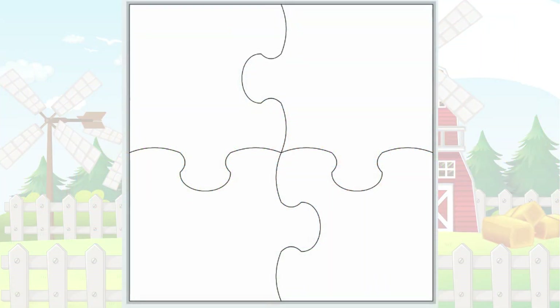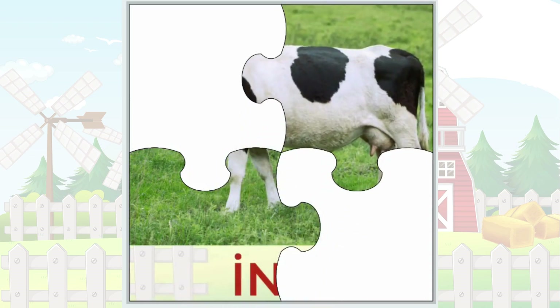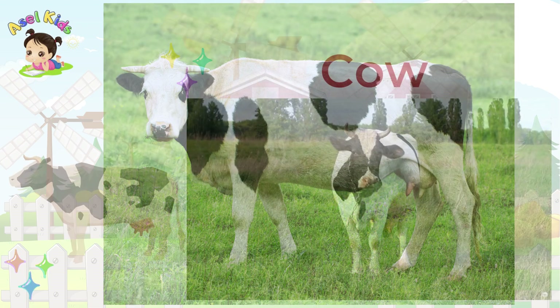The spots are in the spotlight for this one! Can you guess who's got the most stylish spots on the farm? That's right, it's the lovely Cow!